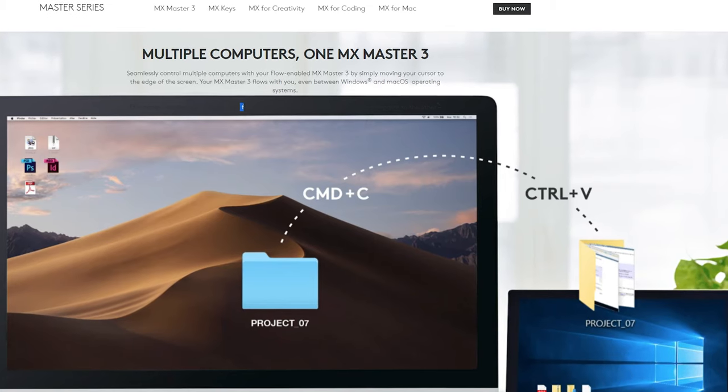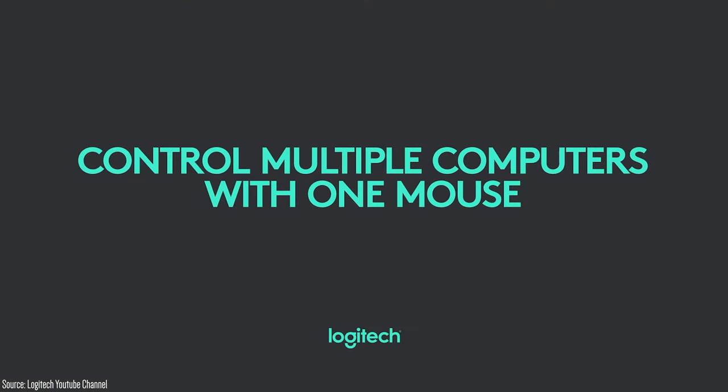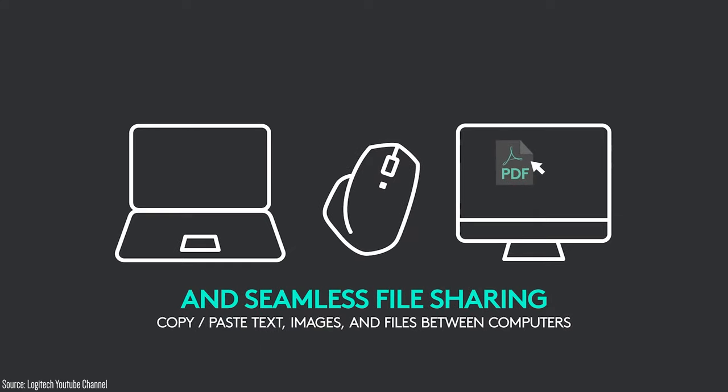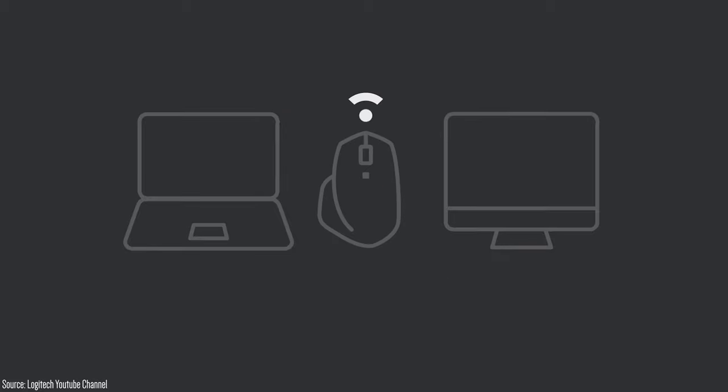Some other things the MX3 has that the ProClick does not: it has Logitech Flow. If you have two computers on the same network, you can set it up so that once your mouse reaches a certain corner or you hit a certain shortcut, it jumps over to the other computer and you can use the mouse there — and you can even copy files and bring them over to the other PC. It's really neat how that's built into this mouse, and it's just another productivity function the ProClick doesn't offer.